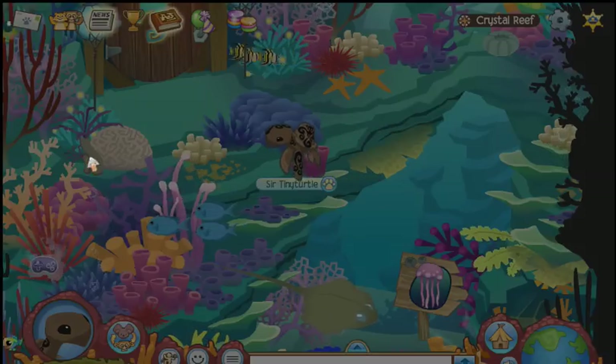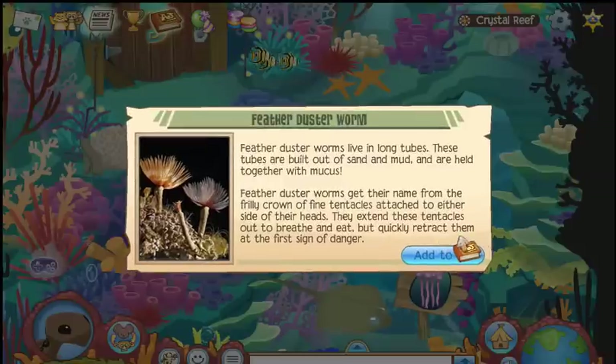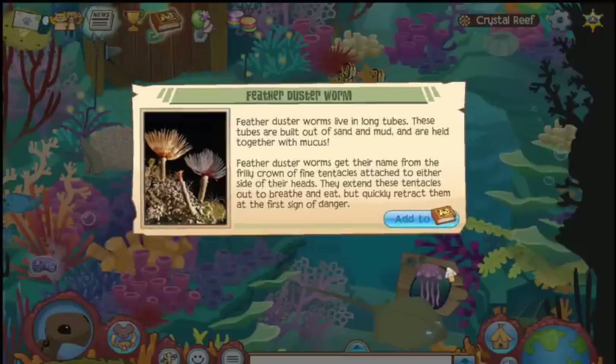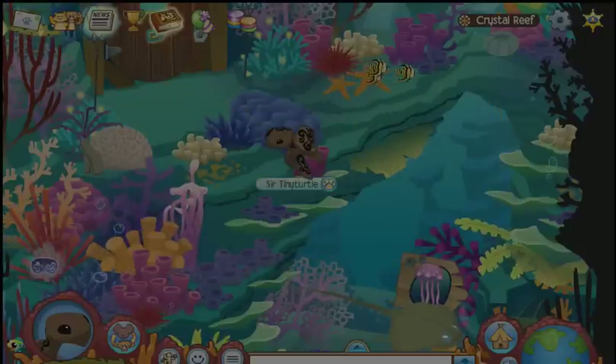And here there's a little feathered duster worm. They live in long tubes built out of sand and mud, and held together with mucus. It may seem kind of weird, but it's how they survive.